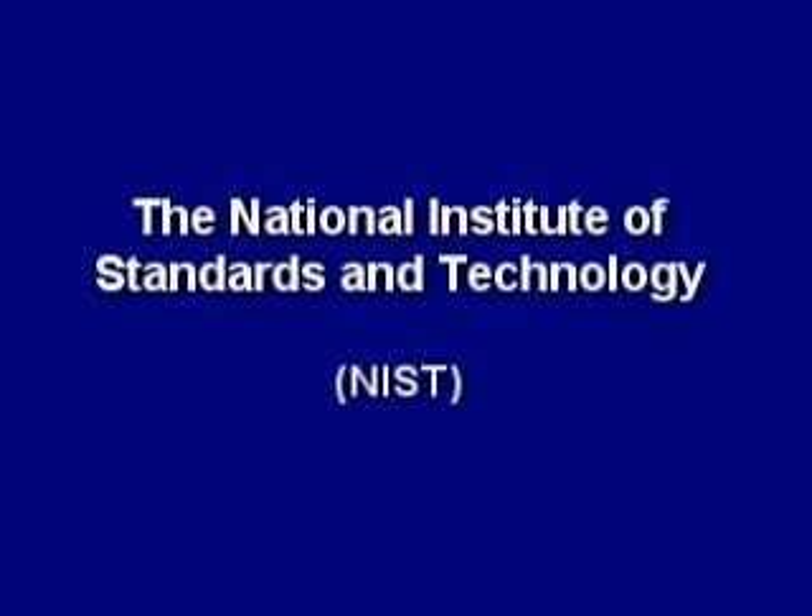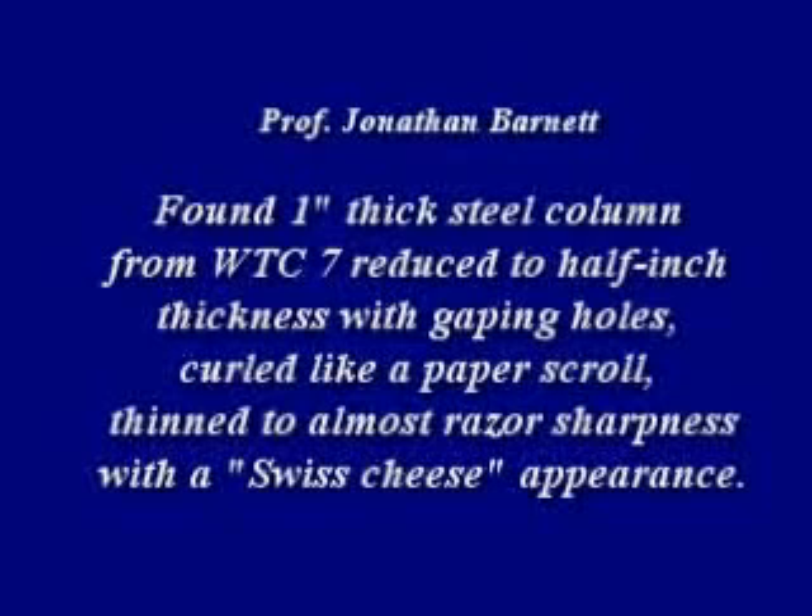The National Institute of Standards and Technology, or NIST, was tasked with solving this most amazing collapse. One unique piece of steel was found by Professor Jonathan Barnett, a fire protection engineer. He found a one-inch thick steel column from World Trade Center 7 reduced to a half-inch thickness with gaping holes, curled like a paper scroll, thinned to almost razor sharpness with a Swiss cheese appearance.